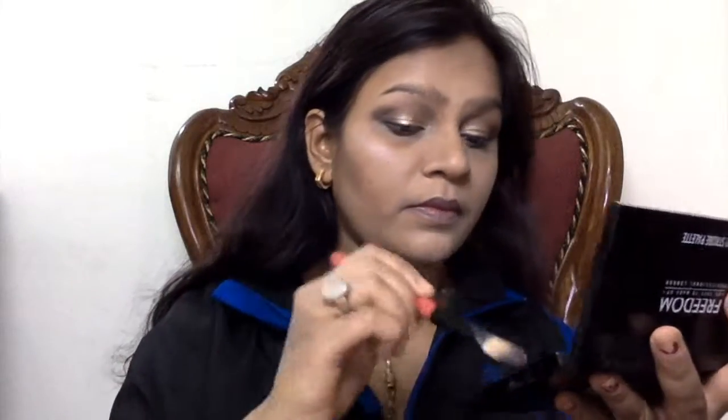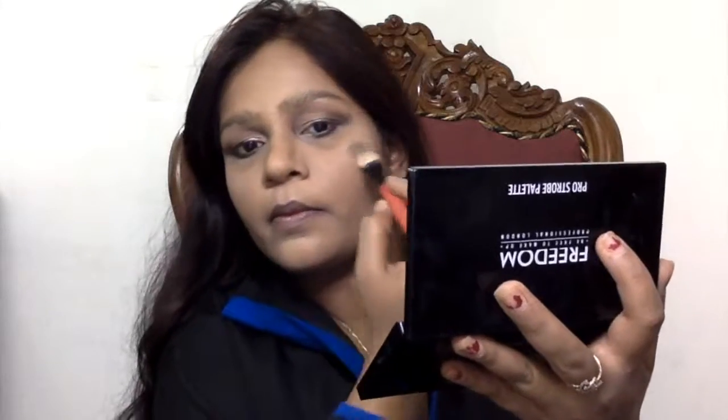Now my eyes are done. I'm taking my powder brush and removing all of that HD setting powder from my face and blending my contour as well — I just used the powder brush today. Then taking the highlighting and contouring palette, I'm applying the shimmery highlighting shade on my cheekbones. It's so gorgeous, it shows up so well and uplifts your face.